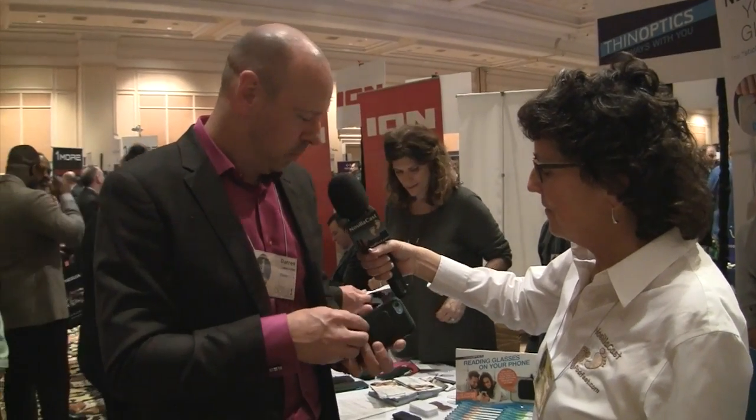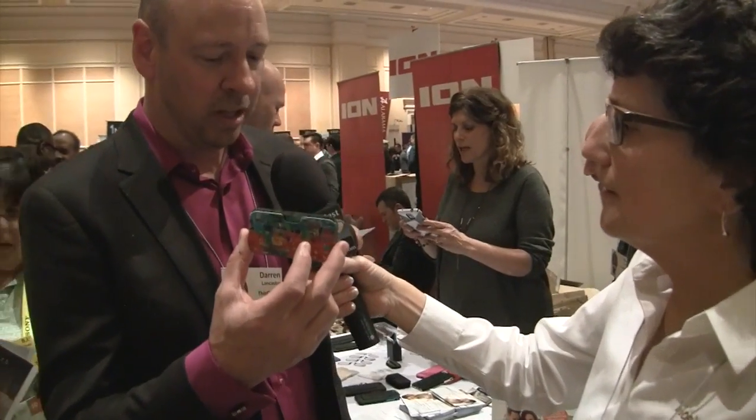There are different ways to carry them around. This is a phone case, and there are also universal pod cases that can go in your wallet or attach to the back of your phone, laptop, tablet, or car dashboard — wherever you need reading glasses, you stick these. We've already sold a million and we'd like to sell a lot more.